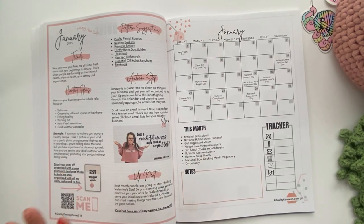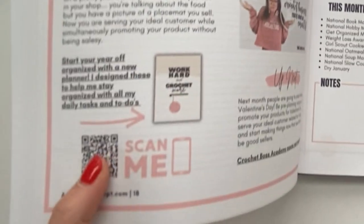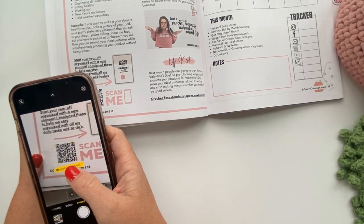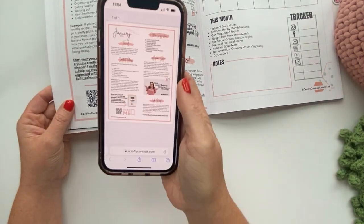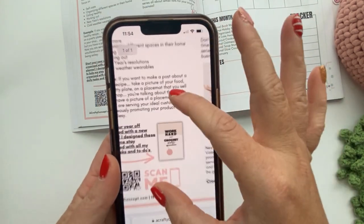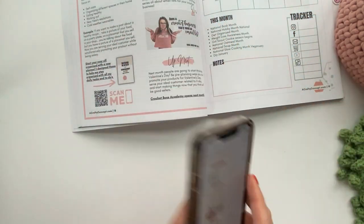If you are watching this and you have the printed version, remember you can get to the digital version of each page by scanning the QR code in your camera app. It will take you to the digital version of this exact page, and then you can click on any of the resources I talk about in this video.